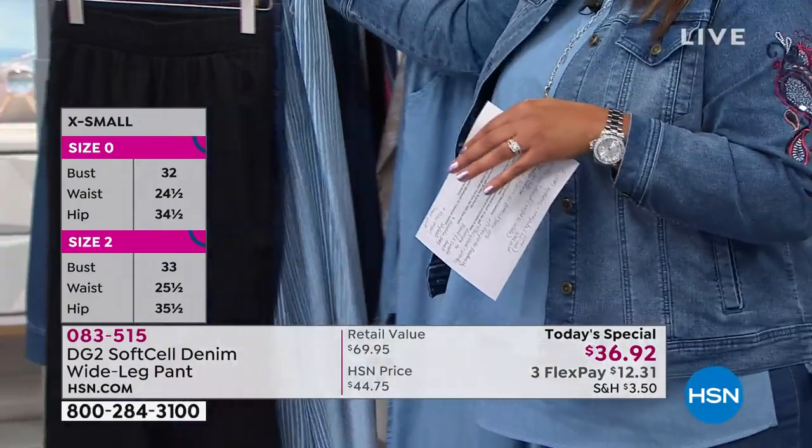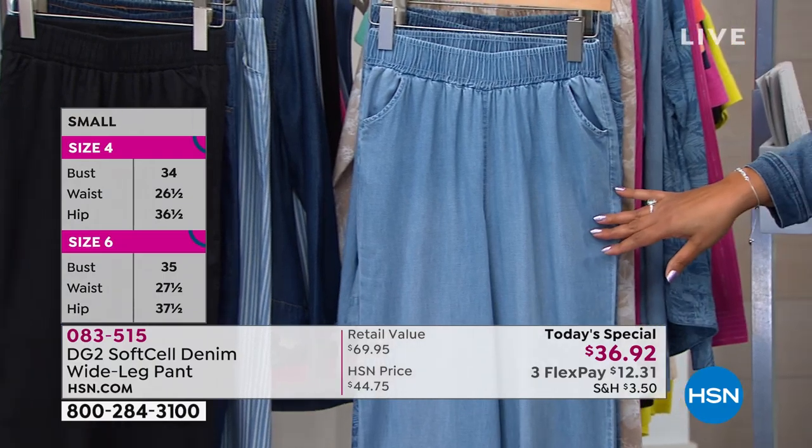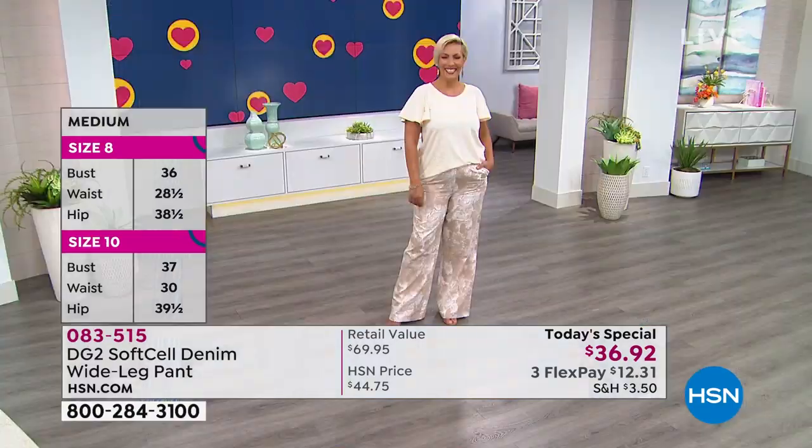Pick your color, then pick your length — average, tall, or petite. Extra small to 3X. It's true to size. It is so soft and dreamy.